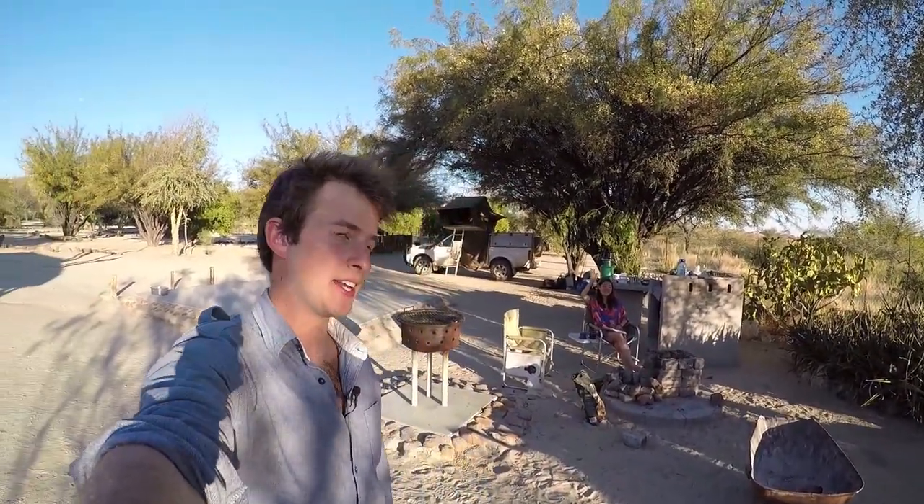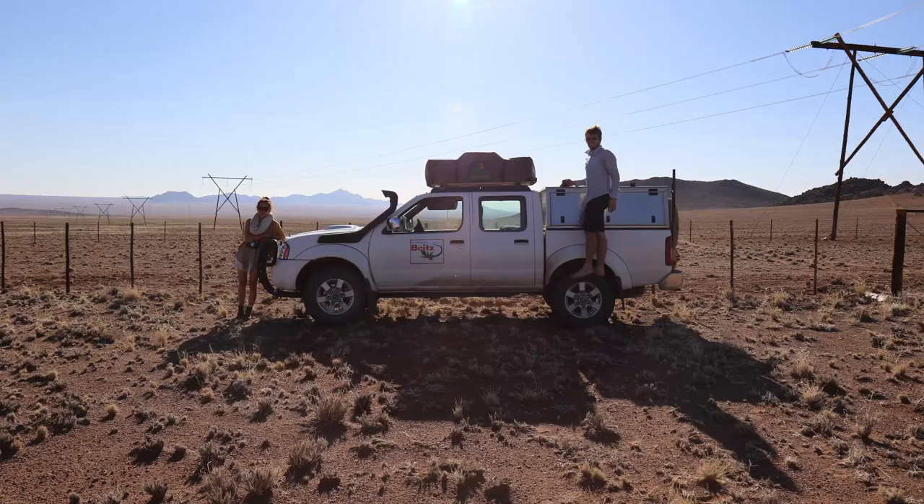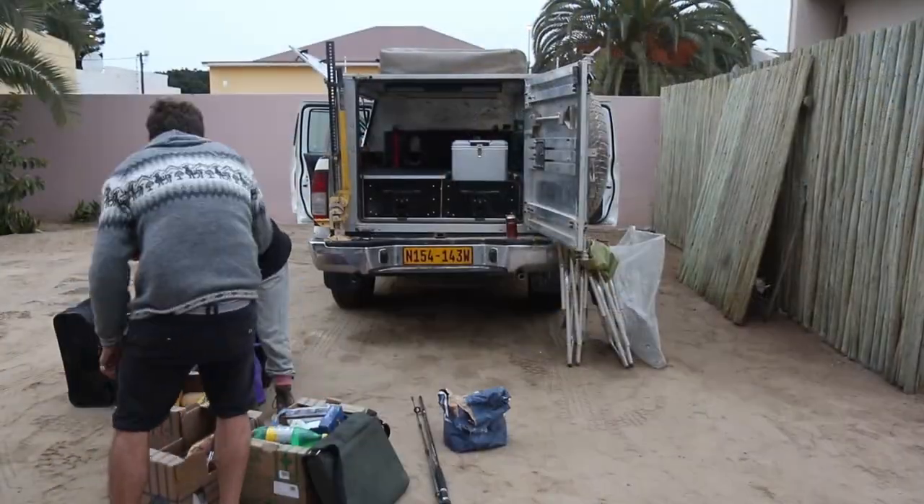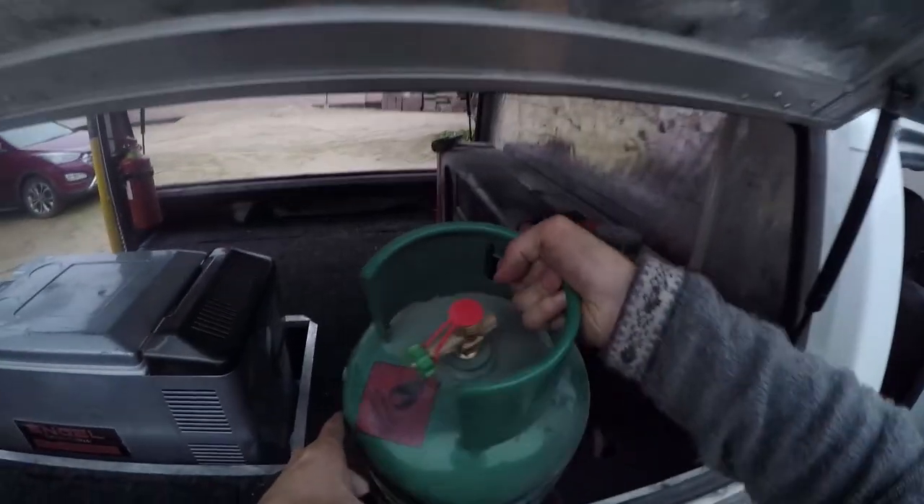Hey guys, I'm Liam and that's Caden. Behind me is the affectionately termed 'Moe' that's driven us halfway across Namibia. It's a Nissan double cab and it's been awesome. I wanted to make this video to show you what it has and how everything's packaged together, to give you an idea if you're interested in renting a car like this — we rented it from Drive South Africa.